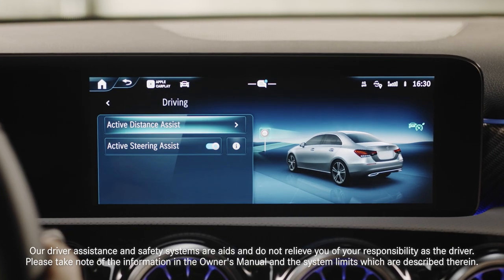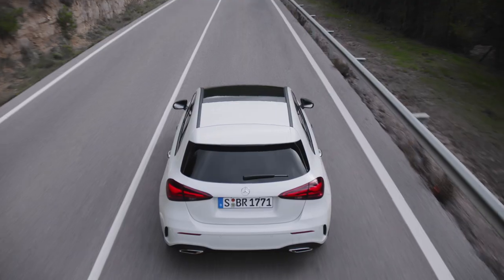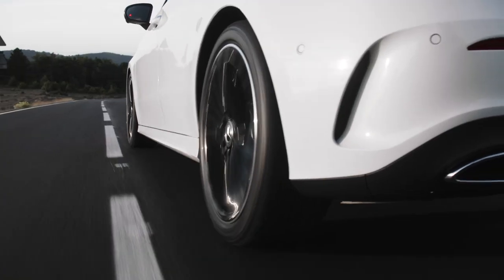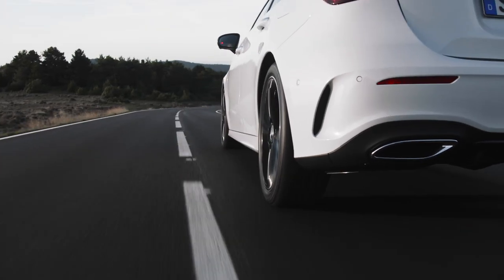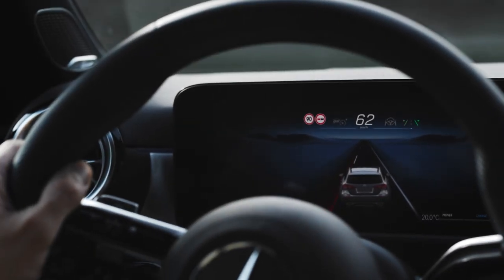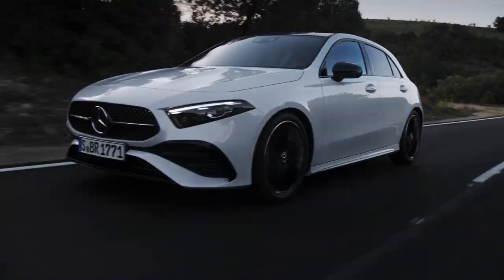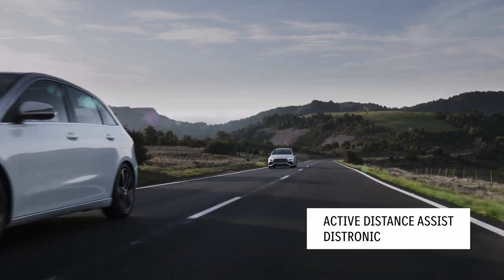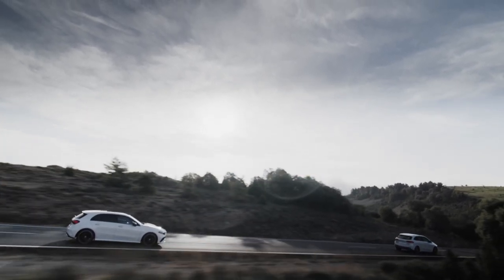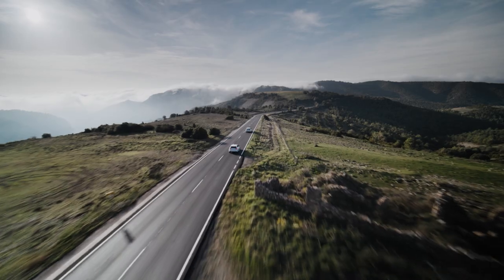The A-Class is available with the Driving Assistance Package, which features technologically advanced systems specifically designed to keep you safe on the road. The Active Lane Keeping Assistant, which comes as standard, can warn the driver when they unintentionally leave their lane. The key improvement is the switch from the previous ESP intervention to the new steering intervention, which increases comfort by being gentler and giving the driver an improved feeling of control. Active Distance Assist — Distronic — acts as a very smart cruise control, automatically maintaining a preferred distance from the car ahead, and you can change the distance via the control panels while the display shows you the distance you've set.